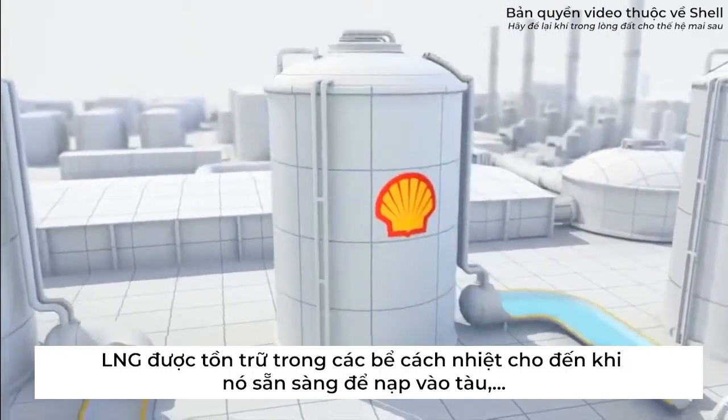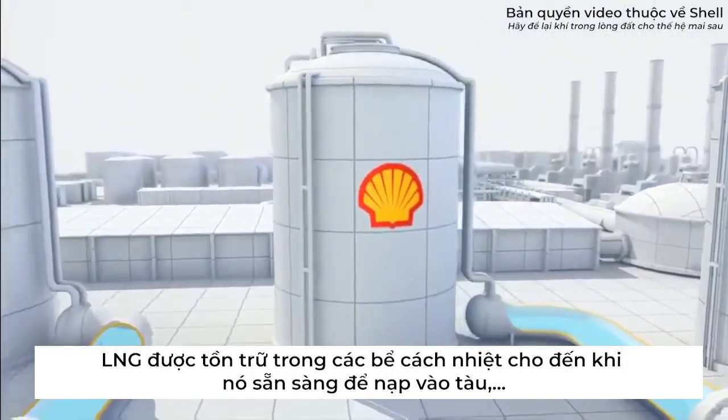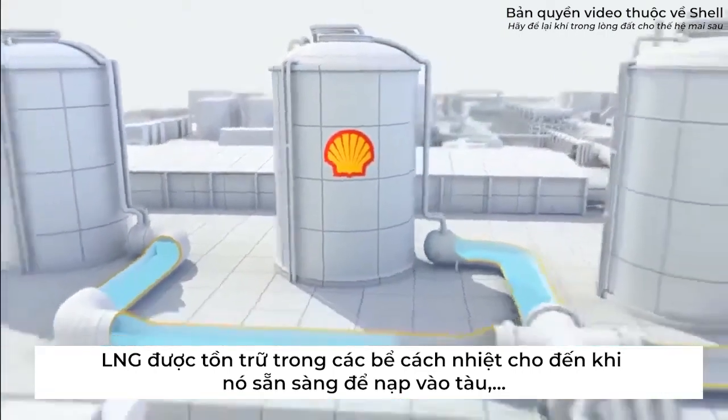The LNG is kept in insulated tanks until it is ready for loading into a specially designed LNG ship or carrier.